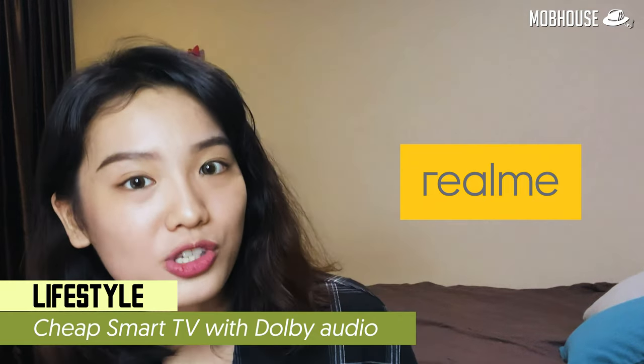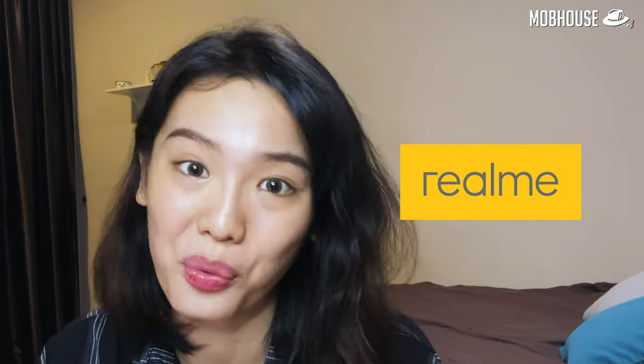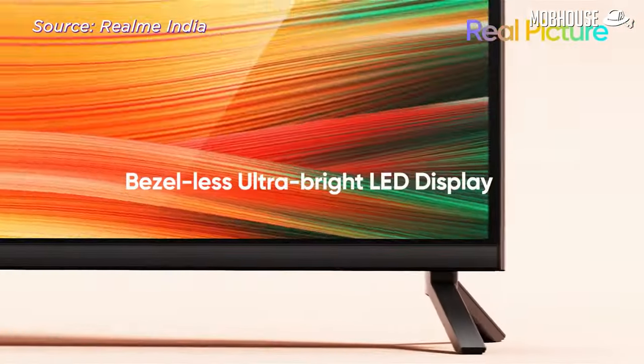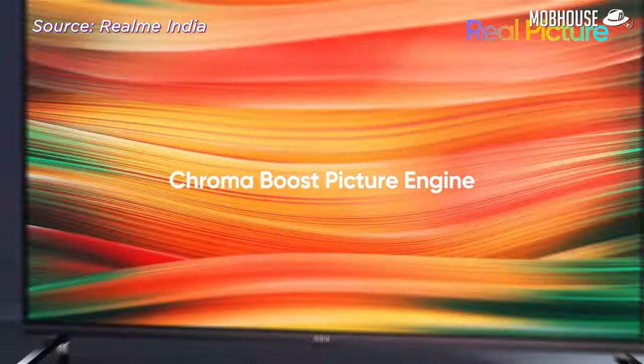Realme is one of the most ambitious tech companies in the world, because they are not only involved in smartphones but also in other categories as well. This year in October, they announced that they will be revamping their entire AIoT product portfolio — which means tech plus lifestyle products. And this month, they unveiled their AIoT products. Today we'll only be talking about their smart TV, because I've been doing a lot of research on it since I'm buying myself a new smart TV.